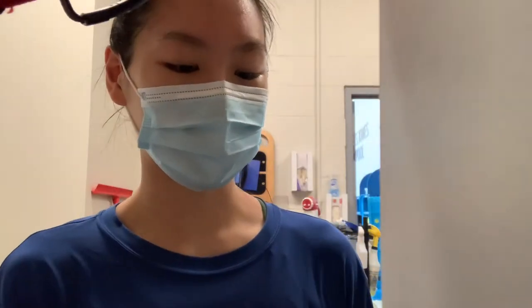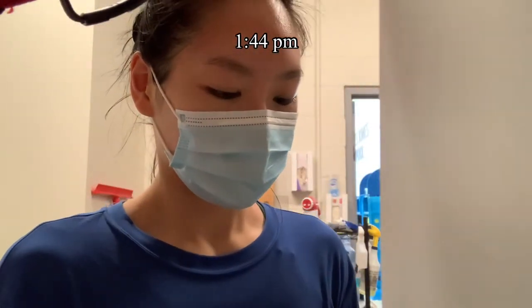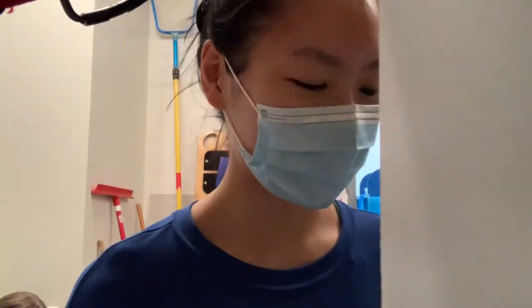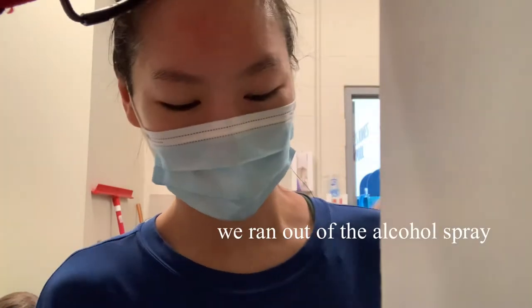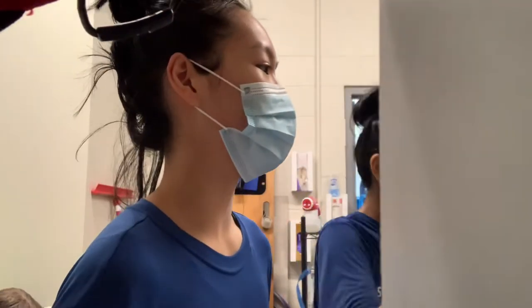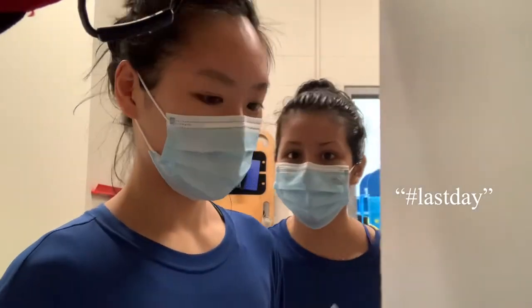We just finished work. It is 1:44. We literally had to clean our progress trackers with hand sanitizer — it took so long. We used up almost two bottles.